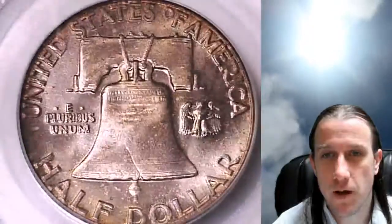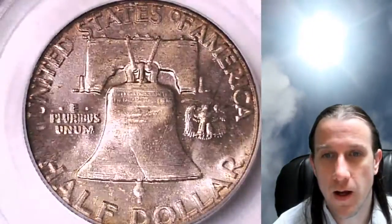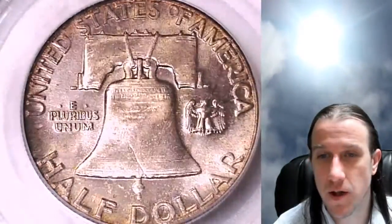This one is going to go up for sale on eBay — you can find a link to it in the description of the video. I have over 3,100 other PCGS graded coins there, and you're welcome to check them out.